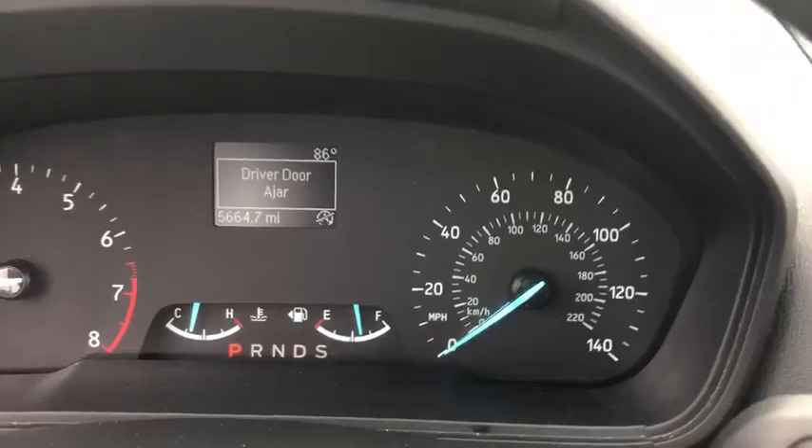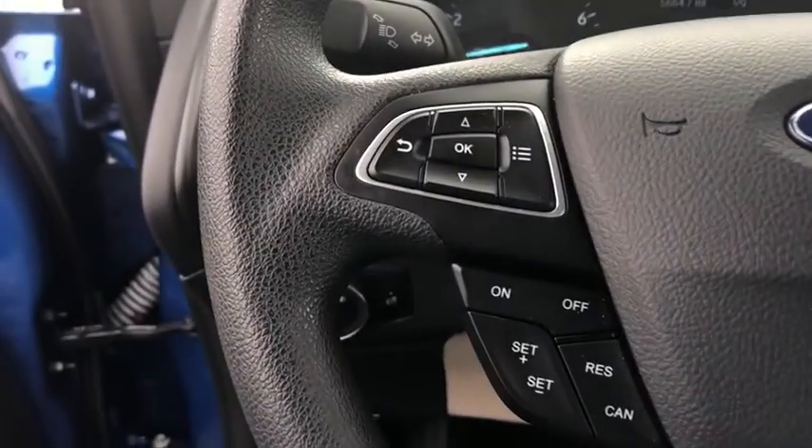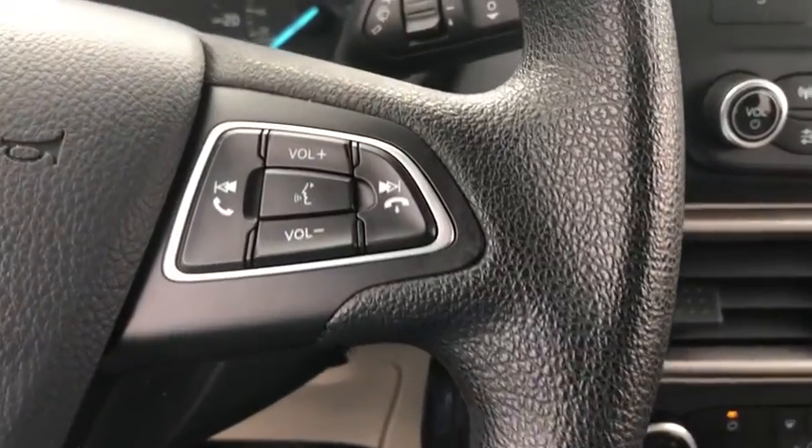Trip computer, panic alarm, brake assist, remote keyless entry, overhead console, tachometer, driver vanity mirror, rear window wiper, front bucket seats, tilt steering wheel.